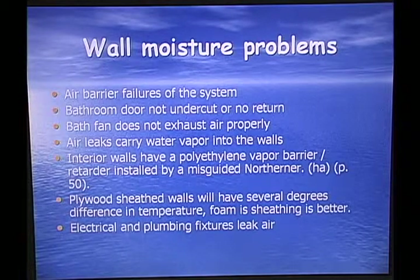Wall moisture problem: the air barrier system can fail. If your bathroom doesn't have the door undercut properly or have a return, you can build up a moisture problem. If the exhaust fan doesn't exhaust the hot air out of the conditioned space, that can lead to a problem. Plywood sheeted walls will have several degrees difference in temperature from foam sheeting, so it's better to use foam sheeting to avoid condensation on different sides of walls. Electrical and plumbing fixtures can and often do leak air into and out of the building envelope, so you have to be very careful to seal them.